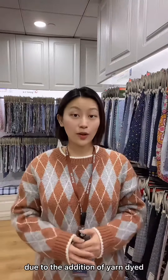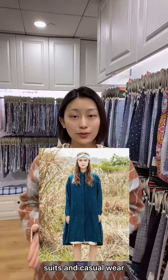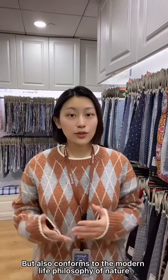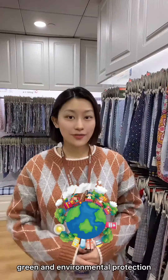Yarn-dyed indigo fabric can be used to make suits or casual wear. The dye is extracted from nature, which not only avoids pollution, but also conforms to the modern life philosophy of nature, grain, and environmental protection.